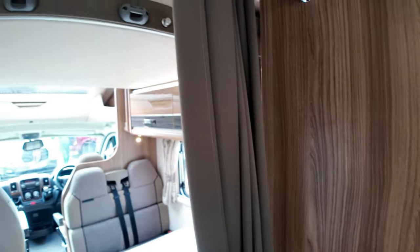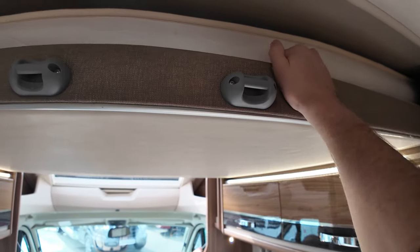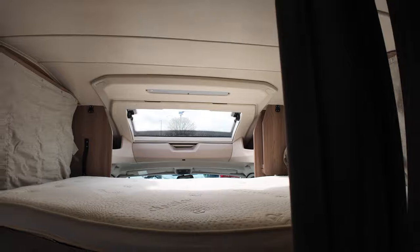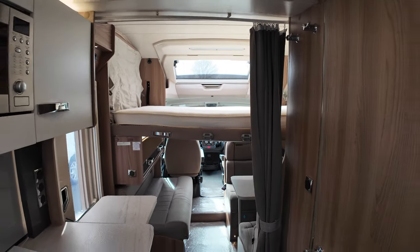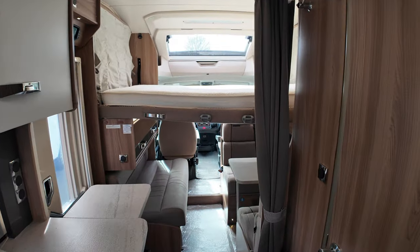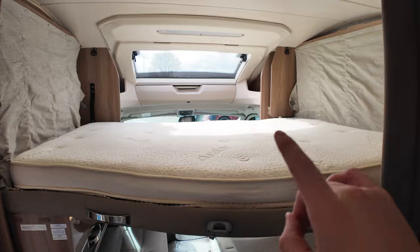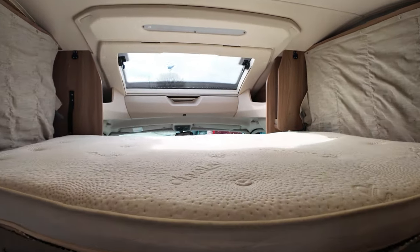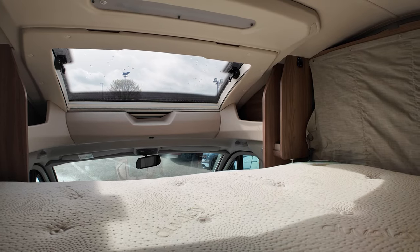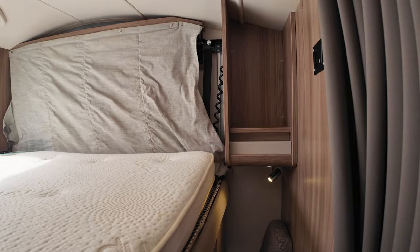Now I'm going to show you the drop-down bed — nice and simple how it works. You press this little button down here, pull it down, and voila. In the back storage lockers underneath the bench you've got a ladder — pop that on the two holders and you can climb up. You've got a light just overhead, and down the side there's a little shelf unit to put your phone and a book of an evening.